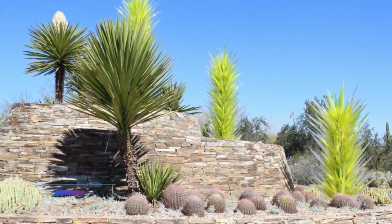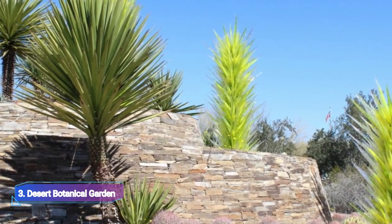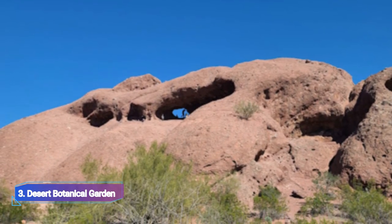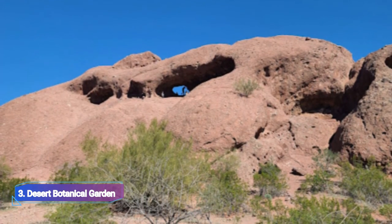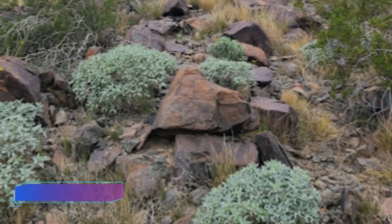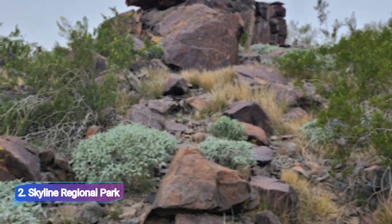Number three: Desert Botanical Garden. In my heart there is a special place for the Desert Botanical Garden. It was founded in 1939, therefore it has a lengthy history. After exploring the grounds, I was astounded by the sheer variety of plant life.